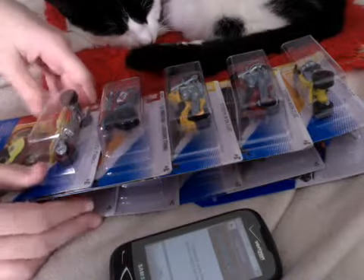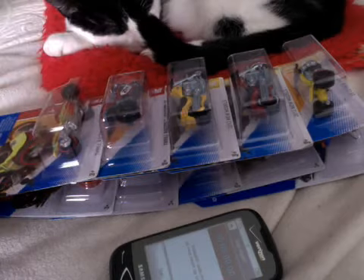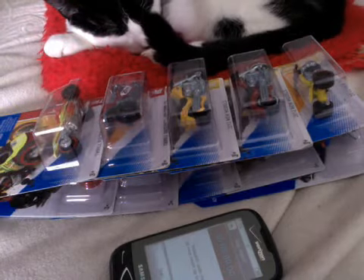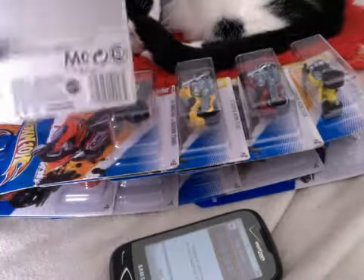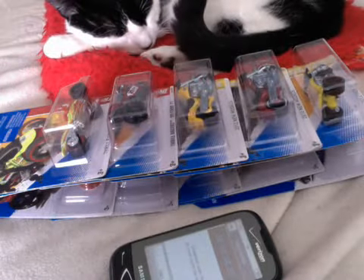I'm going to use these for the Hot Wheels mail-in promo car, which as of March 2013 is a heavy Chevy. You still have until April 1st to send in your 20 packages with the proper codes on it, and about a week later you'll get a special edition Hibby Shibby.